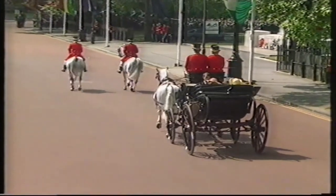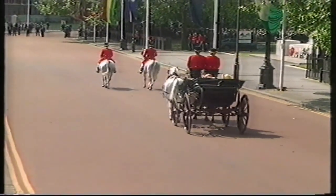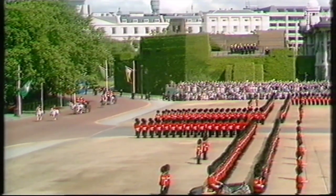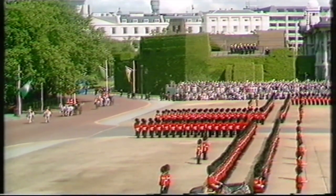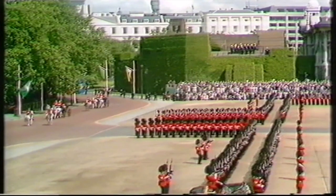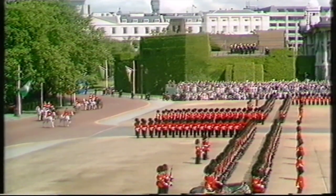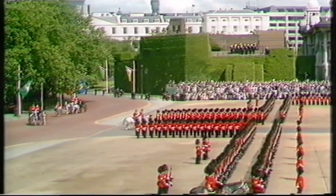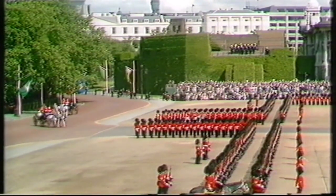As they turn left at the Guards Memorial through the gap opened for them in number three guard, Her Majesty Queen Elizabeth will be greeted by a royal salute. The spectators stand.